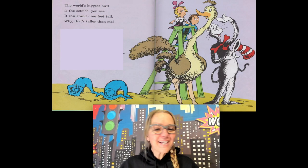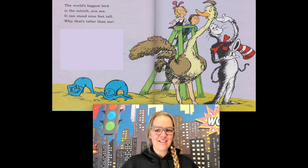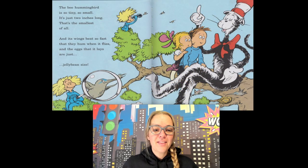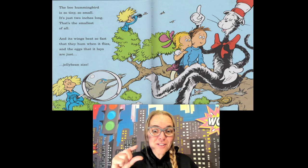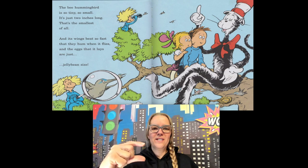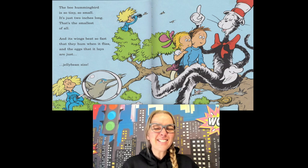The world's biggest bird is the ostrich — it can stand nine feet tall! I'm only five-seven, so that's a lot taller than me. The bee hummingbird is so tiny, just two inches long — that's the smallest of all. Two inches, that's not very big at all! Its wings beat so fast that they hum when it flies, and the eggs that it lays are just jelly bean size.